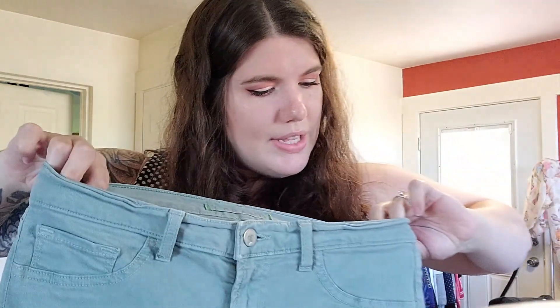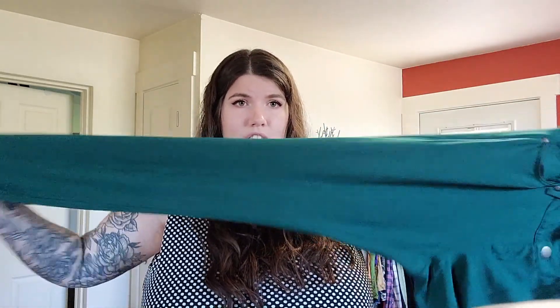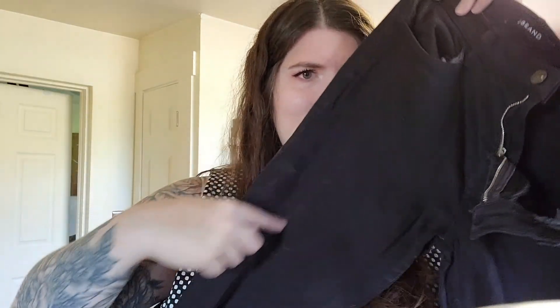J Brand — these are the Capri in Verde wash. Size 29 again. These are a pair of Torrid that want to be jeans but they're not — size 14, like a knit ponte kind of pant, stretchy. Everyone always wants to know if it's stretchy or not. J Brand again, size 29 — these are the Super Skinny in Espresso. Isn't Espresso normally a brown color? These are definitely black. That's weird on the washing situation.